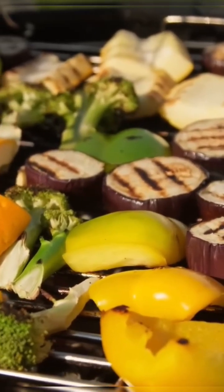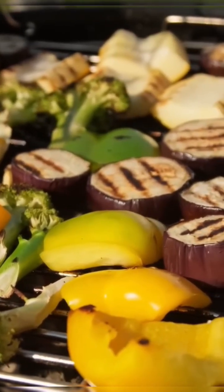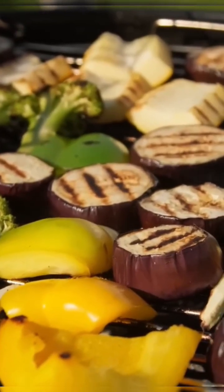In my lab, if we give polyphenols to mice, they actually get healthier and run further, like they've been exercising.